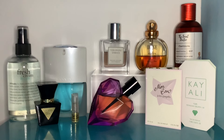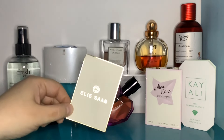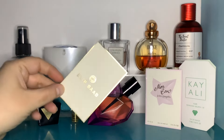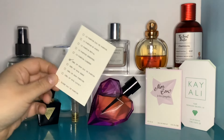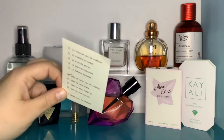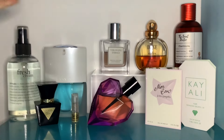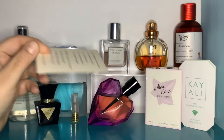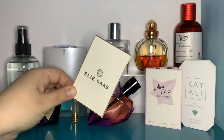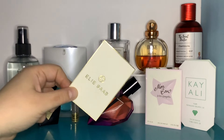Then I smelled Elie Saab Girl of Now again, just out of interest — the first time it came out I was so sickened by it, but I'm wearing much more sweet perfume nowadays so I thought I'd give it another smell. I still don't like it, but it's not the sweetness that bothers me this time. It's very sweet, but not as sweet as I remember. What I don't like is that it's so floral — it's got too much orange blossom. The patchouli isn't massively strong, but I can really smell orange blossom and magnolia, and when that's mixed with the almond it makes me feel a bit queasy.